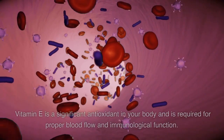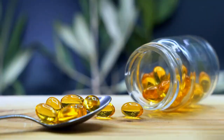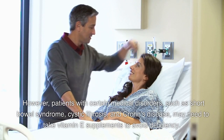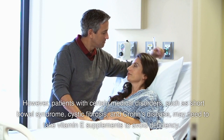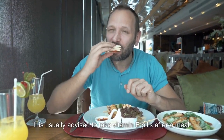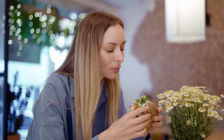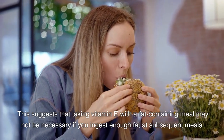Vitamin E is a significant antioxidant in your body and is required for proper blood flow and immunological function. It's a popular dietary supplement, despite the fact that insufficiency is uncommon. However, patients with conditions such as short bowel syndrome, cystic fibrosis, and Crohn's disease may need vitamin E supplements. It is usually advised to take vitamin E pills after a meal, though a 2019 study of 27 women found that as long as fat was consumed throughout the day, vitamin E was successfully absorbed.